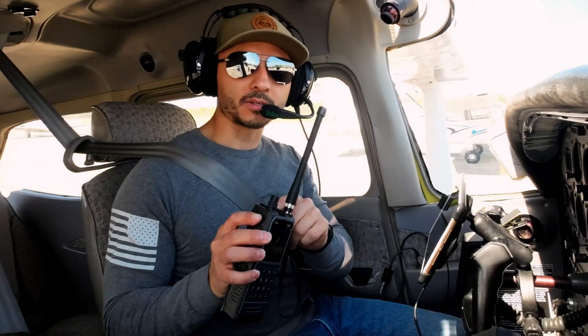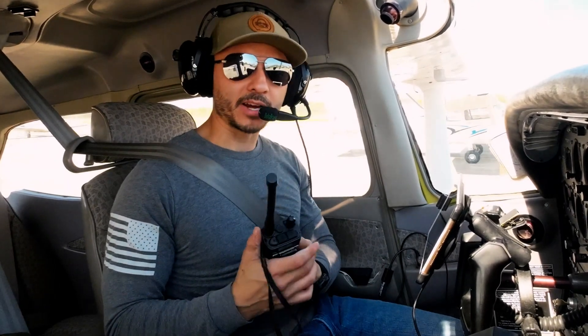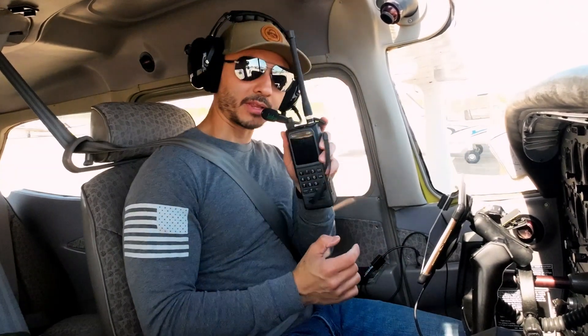I'm on the ground at the moment, we're about ready to go over to where we're going to do the run-up. I'll connect to this and we'll go from there. What I'm going to do right now is unplug my microphone and headset jack and plug them into this radio here.